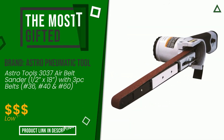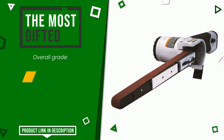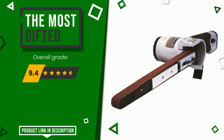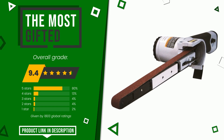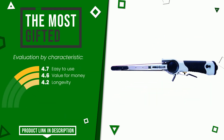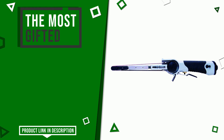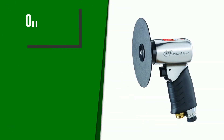The rating of this product by Astro Pneumatic Tool is 9.4 out of 10. It turns out to be the most gifted product at the moment. Its main features are easy to use, value for money, and longevity. You can purchase this product or find out more information by clicking on the link at the bottom of the video description.